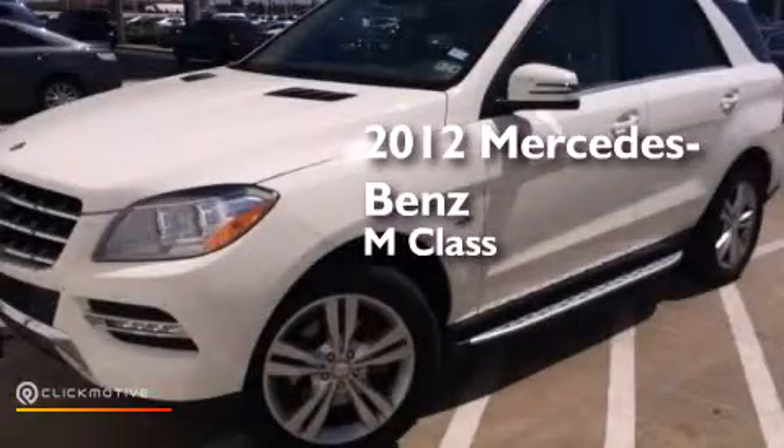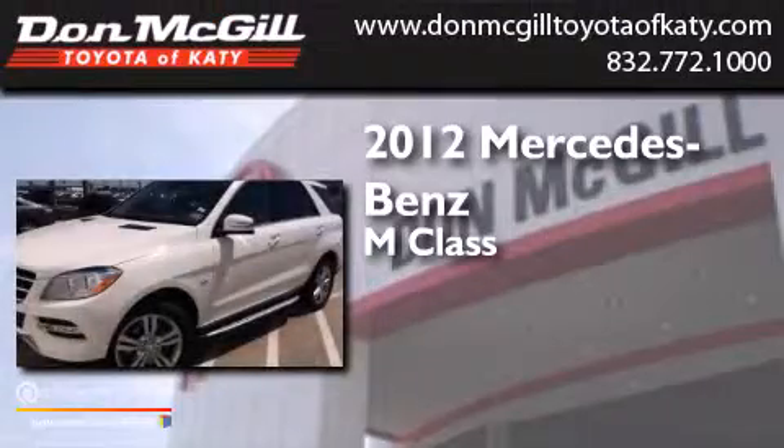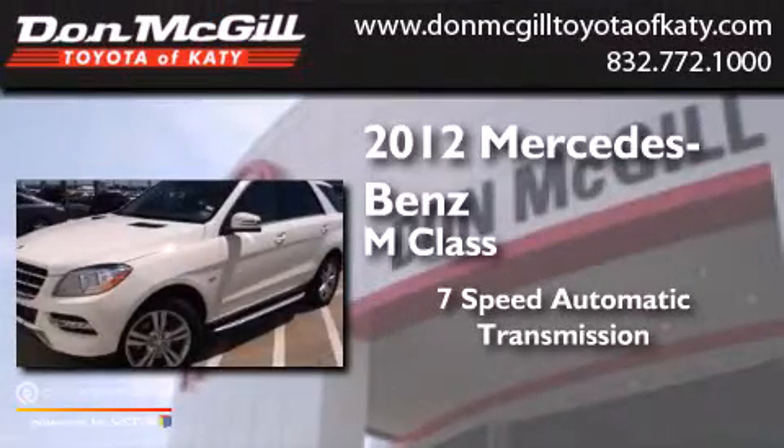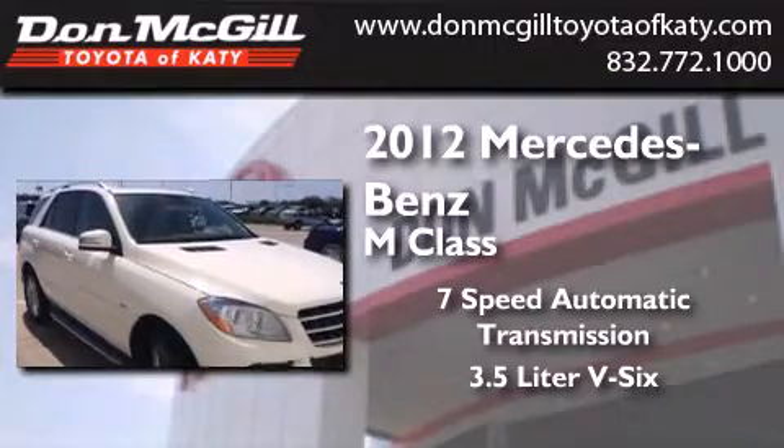This is a 2012 Mercedes-Benz M-Class. This crossover has a 7-speed automatic transmission, a 3.5-liter V6, and the added safety and control of all-wheel drive.